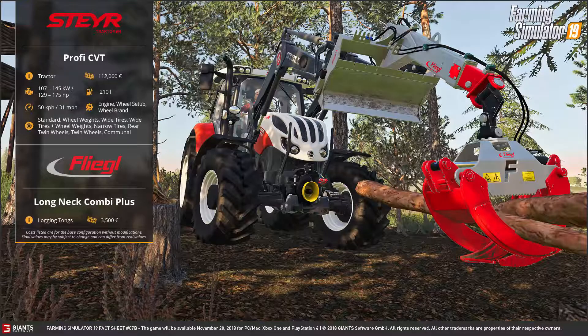Desweiteren haben wir einen Steyr Profi CVT mit einem Fliegel Longneck Kombi Plus. Der Traktor an sich hat eine Maximalleistung von bis zu 175 PS. Wenn euch dieses kleine Format-Video weitergeholfen hat, würde ich mich über ein Abo oder ein Like freuen. Haut rein bis zum nächsten Mal – euer 1050 Vario, ciao!